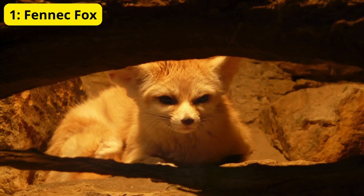1. Fennec Fox. First up, we have the adorable Fennec Fox. These little guys are known for their enormous ears, which help them dissipate heat and detect prey underground.